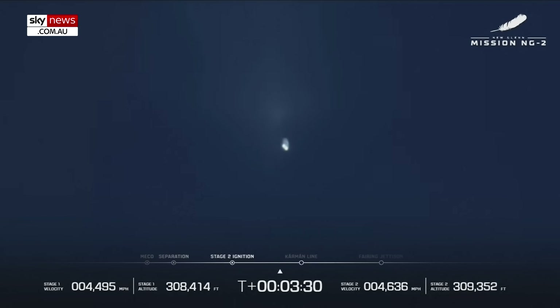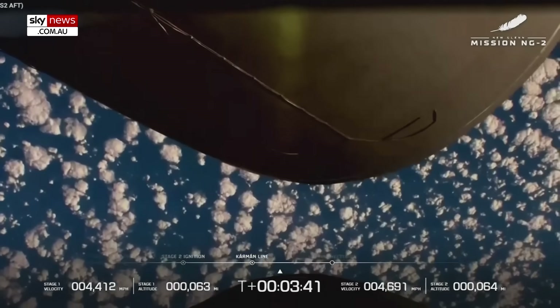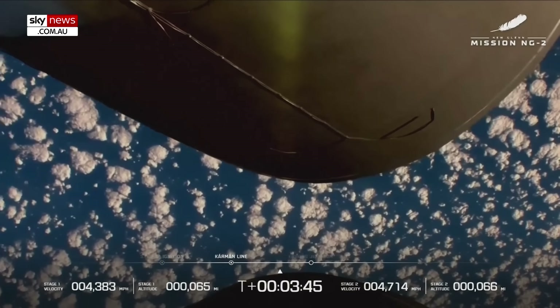Body rate damping out nicely. Both BE-2U engines look good at the high thrust set point. Body rate responses look good. Three minutes, forty-three seconds into flight — great shot. Thank you for that view.